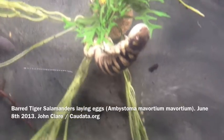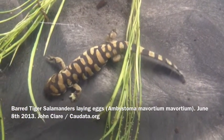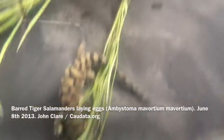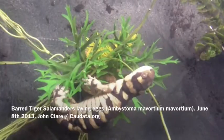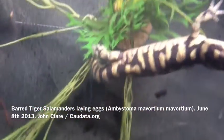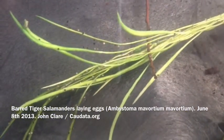They've been laying eggs all night. There must be — I don't even know how to guess how many eggs are in here at this point. You can see them. They're tiny eggs though for such a big salamander, but they're everywhere. Those little dots are all eggs.